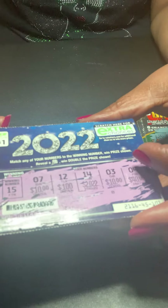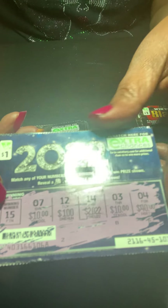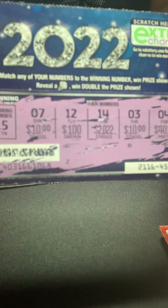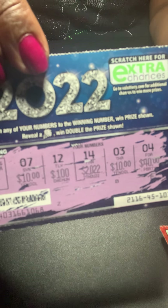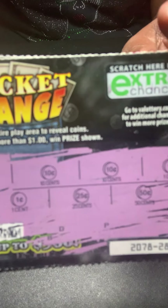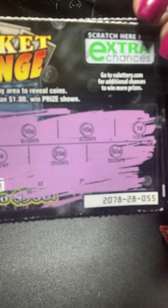Pocket change — again, this one and the 2022 — you have a winning number and then you just have to match one of the numbers to your winning number, and you win the prize under it. The odds are approximately 1 in 5 — every one in five should be a winner based on what the website says. There are several mid-range top prizes still left. When I say a lot, it's like 1,500 prizes, 2,000, 3,000, 5,000 prizes left in the mid-ranges. That's why I chose these specifically — the blackjack, the pocket change, and the 2022.